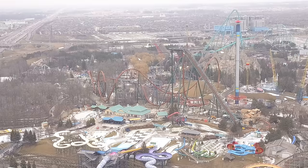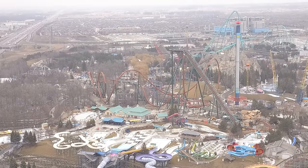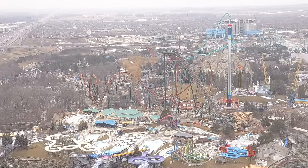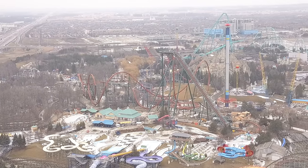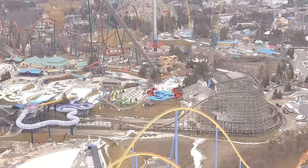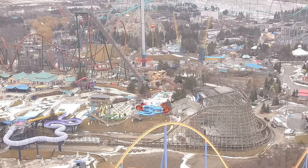Hopefully you guys really enjoyed this full off-ride shot of Yukon Striker's second test run. Krega will be taking over the channel next week while I'm in the States — Thursday I'll be at Dollywood, and Friday and Saturday I'll be at Carowinds. Don't forget to hit that like button, subscribe if you haven't, and share this video for others to watch. Thanks for watching, guys — bye!